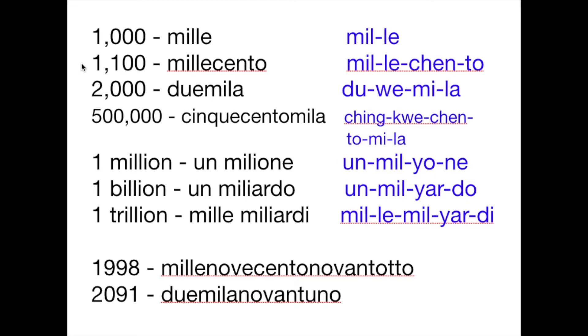Then we have one thousand one hundred — that's millecento. And then we have duemila — that's two thousand.